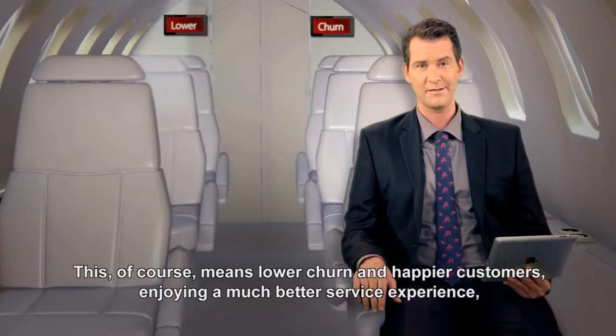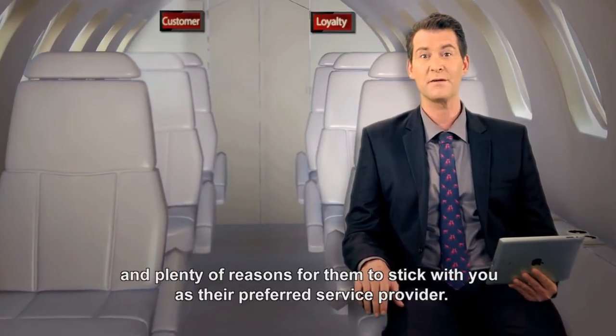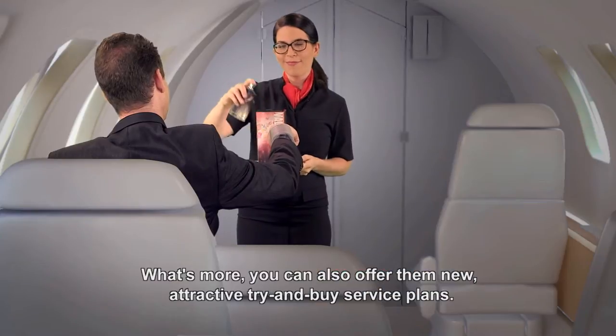This means lower churn and happier customers enjoying a much better service experience, giving them plenty of reasons to stick with you as their preferred service provider. What's more, you can also offer them new, attractive try-and-buy service plans.